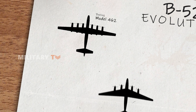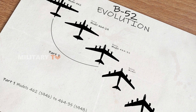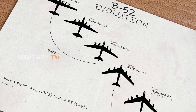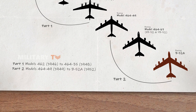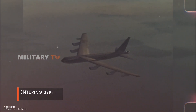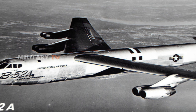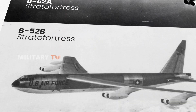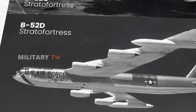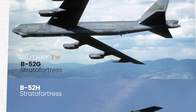Even though Boeing's design was selected, they hadn't yet fully met the desired specifications. This led to several adaptations and refinements, ultimately resulting in the B-52. First entering service in 1952, the B-52 is now officially the longest-serving combat aircraft in the world. Over the years, eight different variants of the B-52 have been produced, labeled from A to H. Today, we're focusing on the B-52H as it's the only model still in service with the U.S. Air Force.